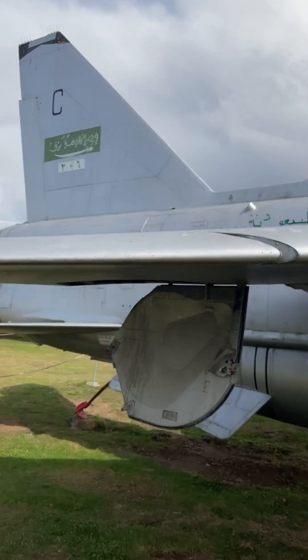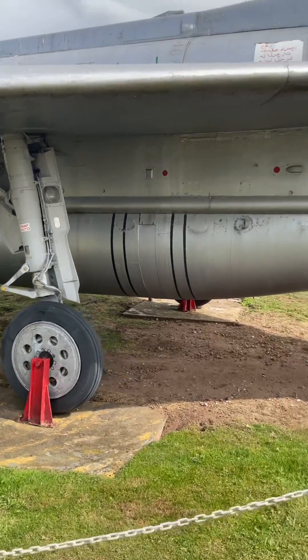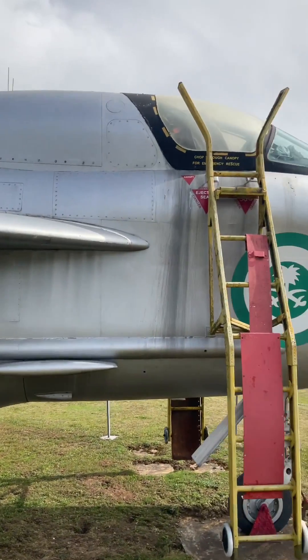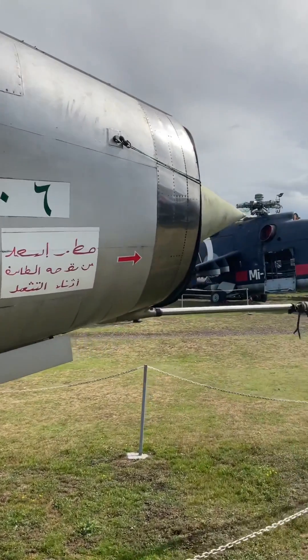The aircraft climbed so quickly that it could reach the tropopause in less than three minutes. Trials were made with the Lightning to see whether the aircraft was capable of intercepting the American U-2 spy plane, and it was concluded that they could be intercepted at heights of between 60 and 65,000 feet.